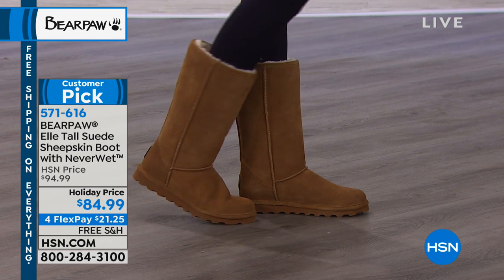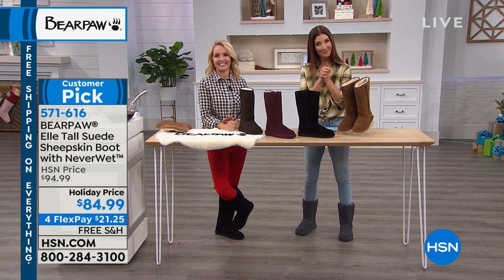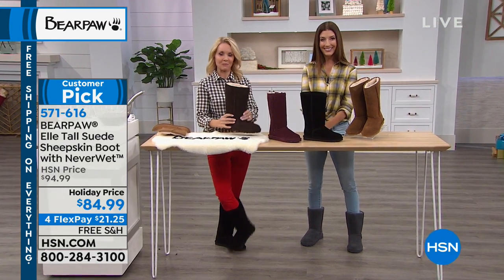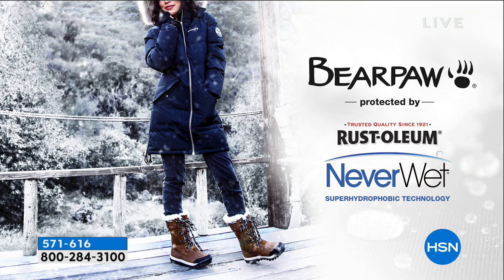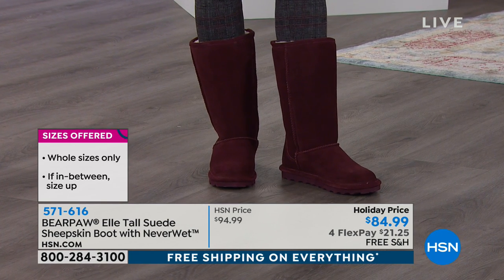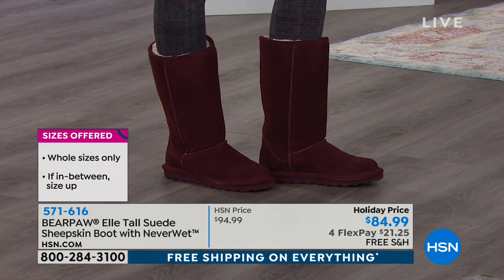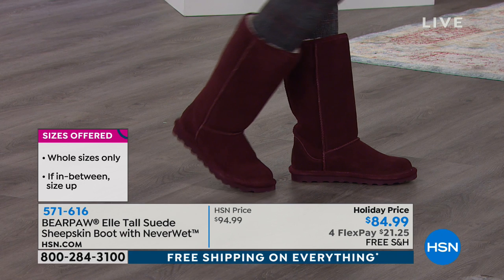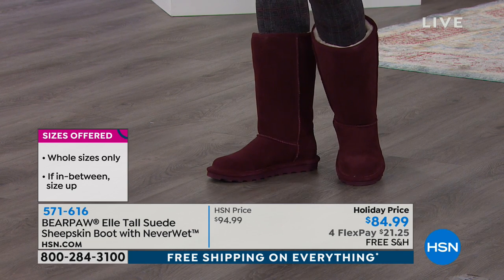We're saying a quick hi to Pam calling from New York — Pam, you're live with Sarah and Tanya! She's been watching all the programs today as a Bear Paw fan. She says these are the warmest boots she's ever had in her whole life. She's in western New York, so she really needs warm boots. She has the tall L's and wore them all last winter in really cold weather, shoveling snow, and never got her feet wet.